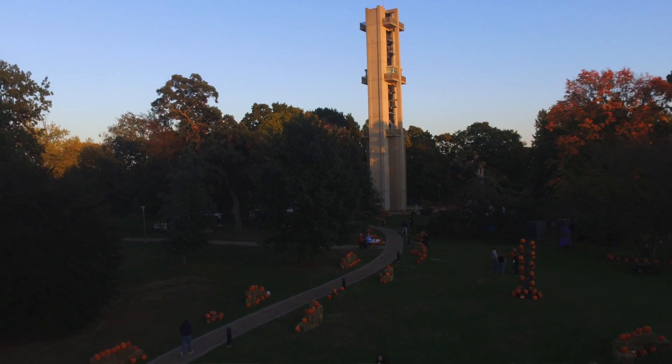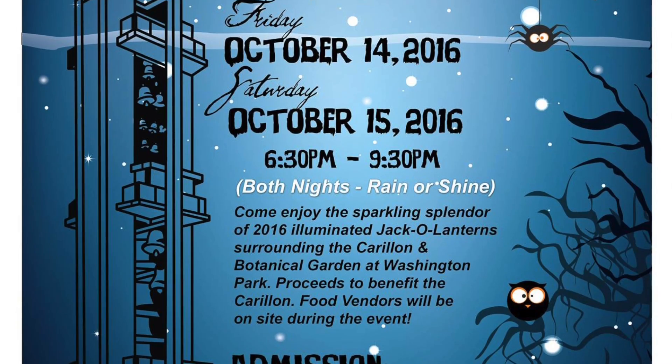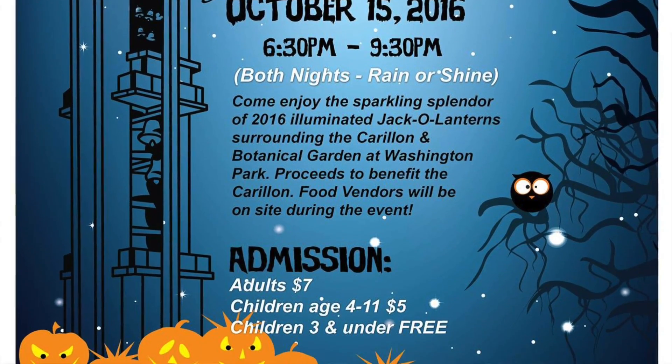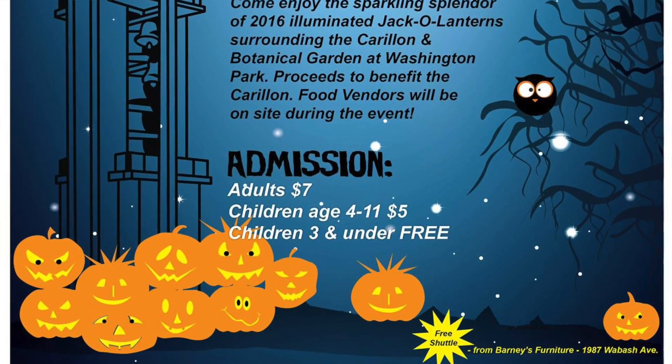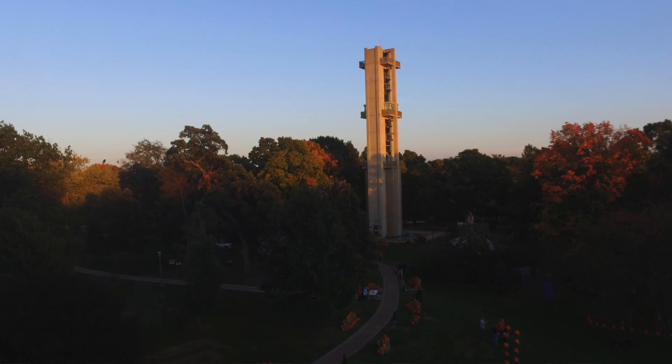Sunday they're doing a new event called the Jack-o-Lantern Grab, or the Great Pumpkin Grab. You come in, there are different stations for trick-or-treating and different games to play. It's two dollars, you can come in costume, and when you're done you get to grab a pumpkin and take it home.